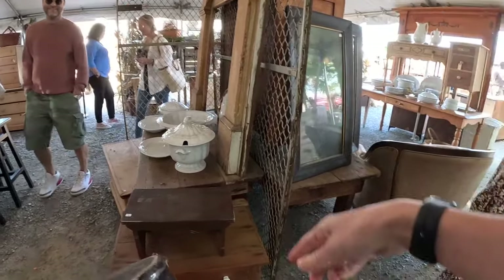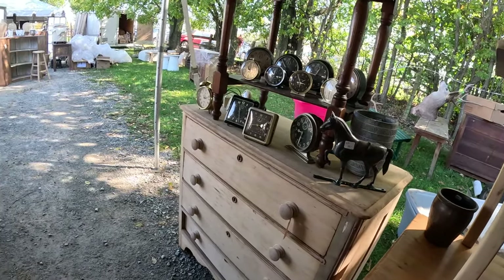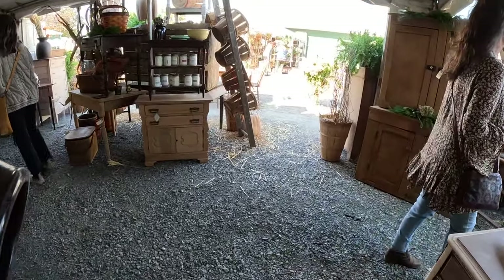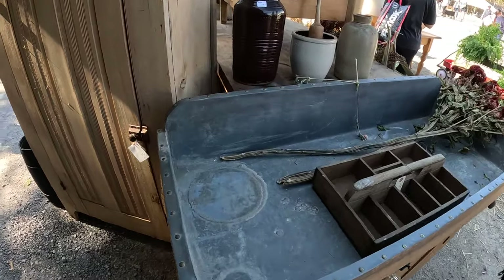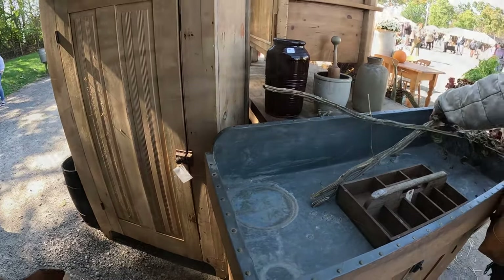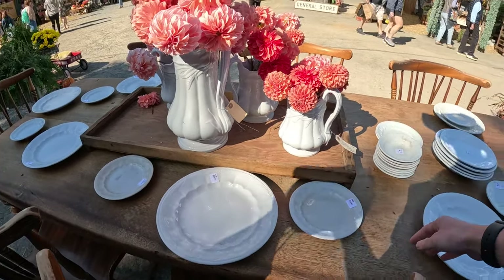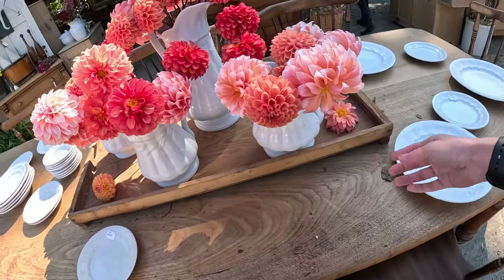Look at that big ironstone jug, so pretty. I can't believe I haven't bought any ironstone — well, I did buy an ironstone piece, a small one. I'm going to go pay for this. This one's cute but it's got a huge chip. I love this tray for this table — oh it's got a big old spider on it. How much is the tray? I don't see a price.